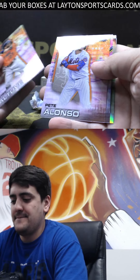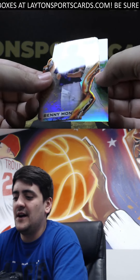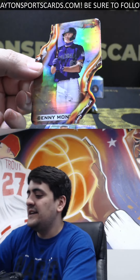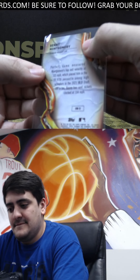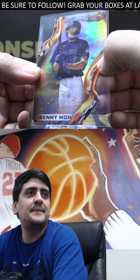A die cut in here — and it's Benny Montgomery. That is a sick looking die cut there for the Rockies prospect. That is crazy looking. I'm a fan of that one. Don't know what that one's called, but that is a sick looking card. Nice Benny.